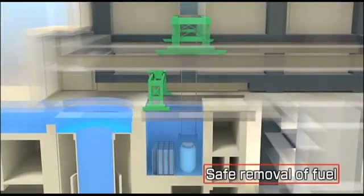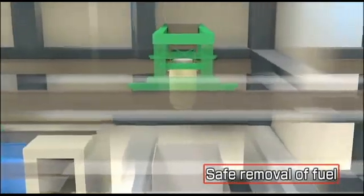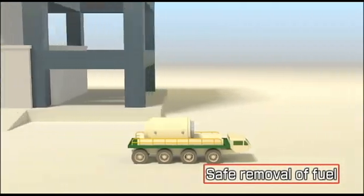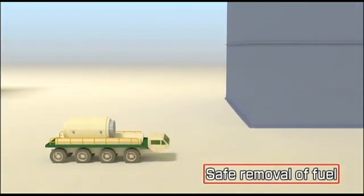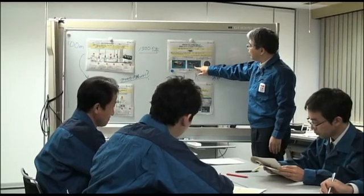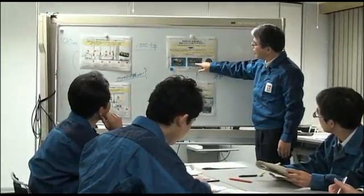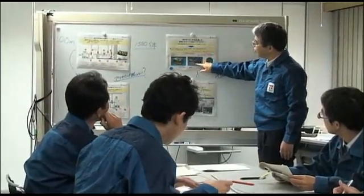Moving the spent fuel out of the damaged reactor building and into safe permanent storage lays the groundwork for moving forward with cleanup and remediation of the damaged building. Getting the damaged reactor building ready for this moment is the result of months of planning and the development of innovative solutions.